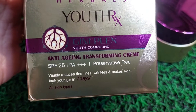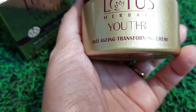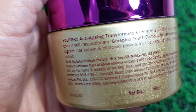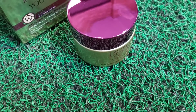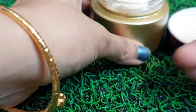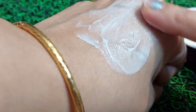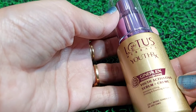Okay, yeh hai Lotus Herbals Youth RX GenPlex anti-aging transforming cream, which has SPF 25 and this is good for all skin types. This is enriched with ginseng, which helps to maintain the elasticity and the regeneration capacity of the skin cells. Iske saath isme hai ginger, which helps to remove dark spots, hyperpigmentation, scars and blemishes, and also enhances the glow of the skin. Saath mein isme hai milk peptide, which nourishes the skin and helps in improving the elasticity, making the skin look firmer and younger. Yeh jo cream hai yeh safed color mein hai, and it's very light in texture and gets absorbed into the skin very easily.